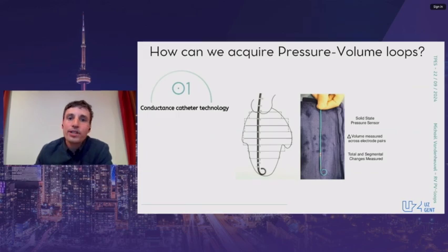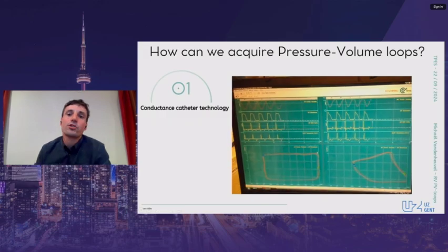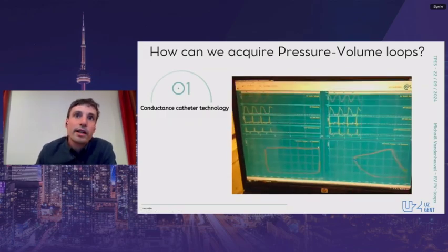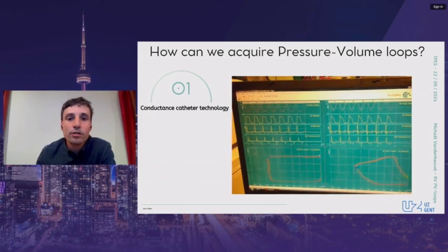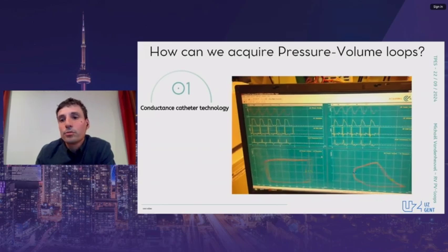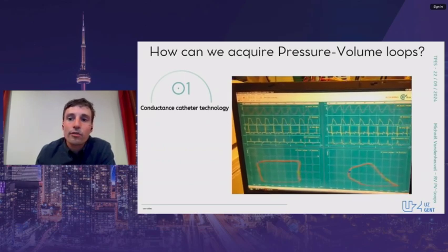The gold standard for pressure-volume loop acquisition is conductance catheter technology. These catheters measure instantaneous ventricular volume based on the electrical conductance of the blood volume surrounding the catheter, combined with integrated continuous pressure monitoring to obtain real-time loops. Here we see footage from our lab during a biventricular experiment in pigs. On the left are the square-shaped left ventricular loops, and on the right the more triangular-shaped RV loops. A controlled preload restriction allows construction of the end-systolic pressure-volume relationship and the preload-recruitable stroke work slope, both indicators of ventricular systolic function.